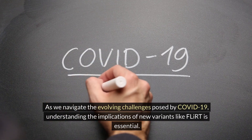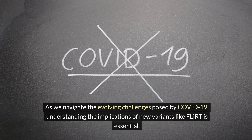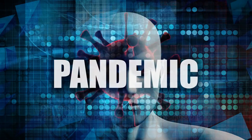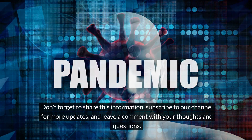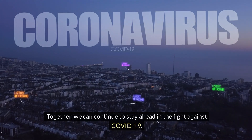As we navigate the evolving challenges posed by COVID-19, understanding the implications of new variants like FLIRT is essential. By staying informed and proactive, we can better protect ourselves and our communities. Don't forget to share this information, subscribe to our channel for more updates, and leave a comment with your thoughts and questions. Together, we can continue to stay ahead in the fight against COVID-19.